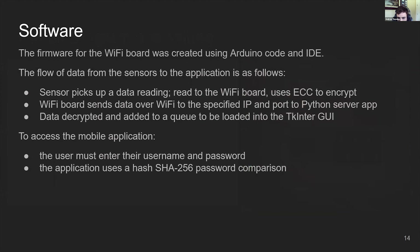Now I'm going to talk about the software behind SWANS. The firmware for the Wi-Fi board was created using Arduino code and IDE. The flow of data from sensors to the application is as follows: first, the sensors pick up data readings, which are then read to the Wi-Fi board. It uses ECC for a key exchange and symmetric encryption to encrypt the data. The Wi-Fi board then sends the data over Wi-Fi to the specified IP port to the Python server app. Finally, the data gets decrypted and added to a queue to be loaded to the TKinter GUI so the user can view it. To access the mobile application, the user must enter a username and password. The application uses SHA-256 password hashing for correct login authentication.